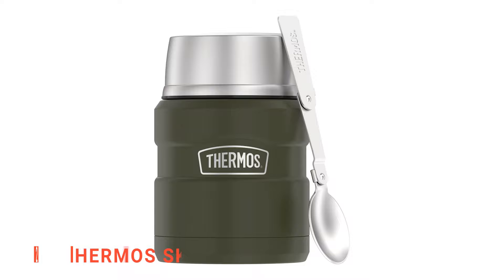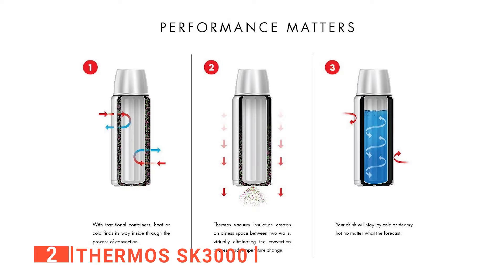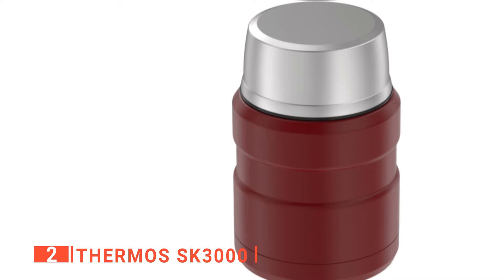The second product on this list is the Thermos SK3000. The soup thermos can keep your food hot for 9 complete hours or cold for 14 hours. It has a vacuum insulation technology design that makes this possible by preventing temperature change through the airless space between the soup thermos walls.